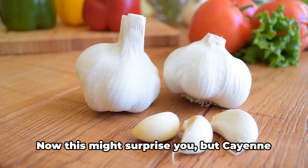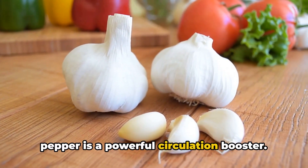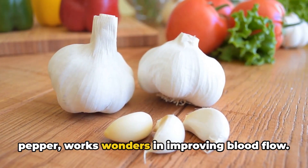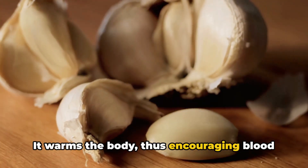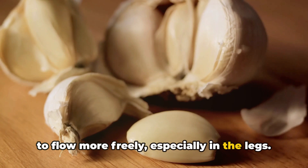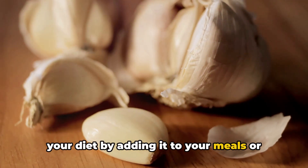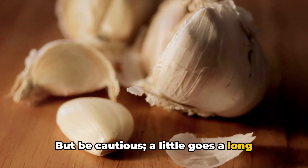Next in line is cayenne pepper. This might surprise you, but cayenne pepper is a powerful circulation booster. Capsaicin, the active compound in cayenne pepper, works wonders in improving blood flow. It warms the body, thus encouraging blood to flow more freely, especially in the legs. You can incorporate cayenne pepper into your diet by adding it to your meals or consuming it as a supplement. But be cautious — a little goes a long way.